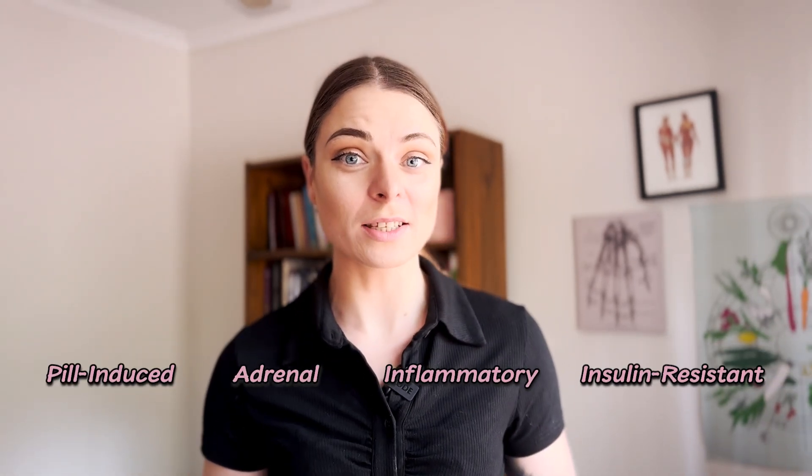Polycystic ovarian syndrome has multiple root causes. Discovering your root cause is the key to helping you manage your PCOS. Today we're going to dive into the second most common root cause for PCOS, and that is adrenal PCOS. If you need more information about the four types of PCOS, check out the video we've just made about that. But if you've already checked out that video and you're pretty sure you have adrenal PCOS, then keep watching because this is for you.